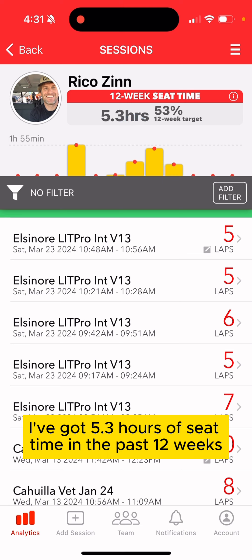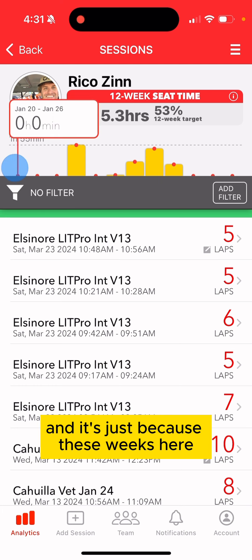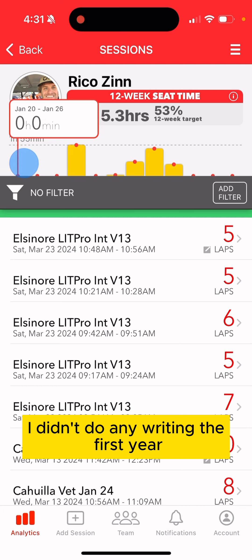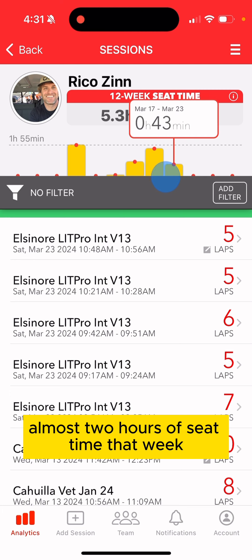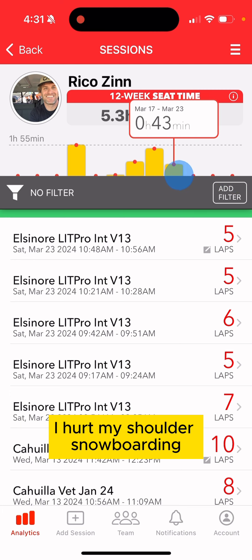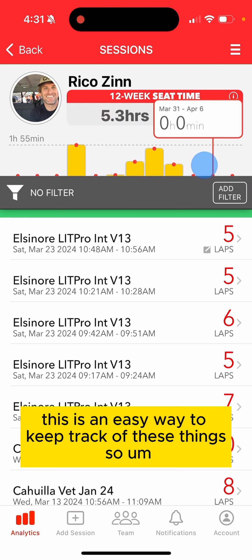Right now I've got 5.3 hours of seat time in the past 12 weeks — a little past halfway to that goal. Early in the year I didn't do any riding; I had a knee injury and some work travel. Then I got a little more consistent — almost two hours of seat time one week — but these last three weeks I hurt my shoulder snowboarding, so not doing great on my own seat time goals.